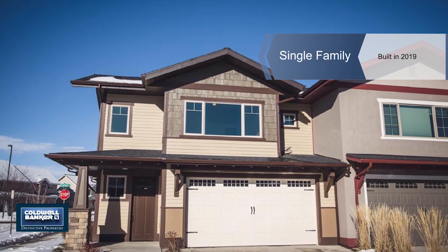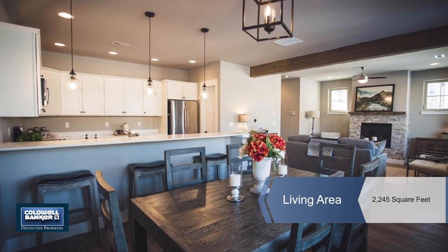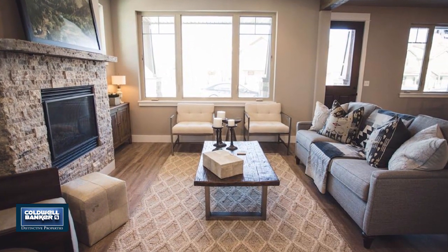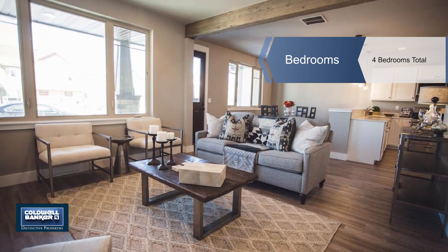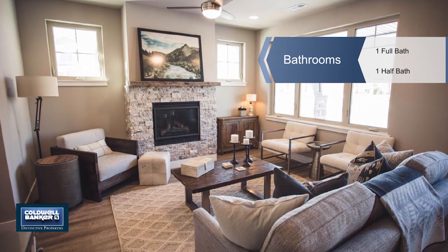Be the first to own this new construction home in a desirable Bozeman location close to shops, trails and schools and amazing mountain views. Each home has upgraded finishes, and buyers who get their new home under contract early will have the ability to pick some finish options and select upgrades.